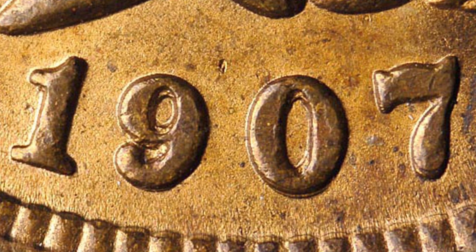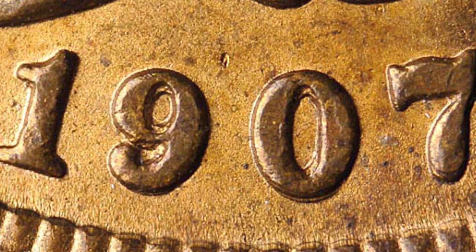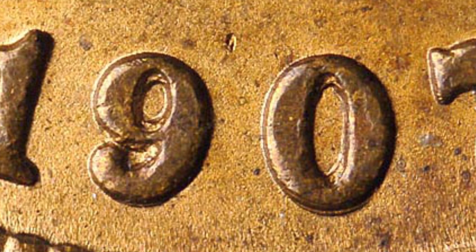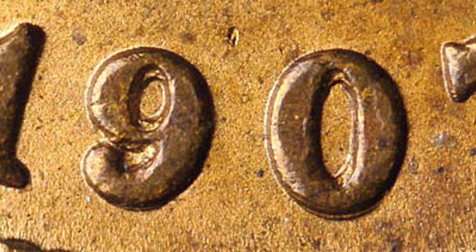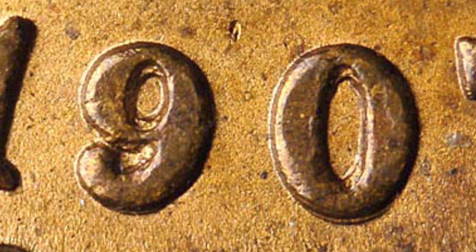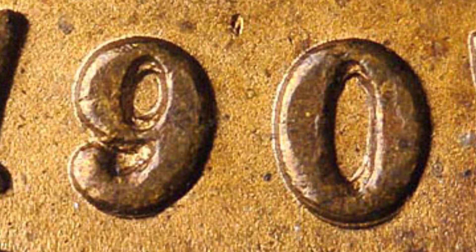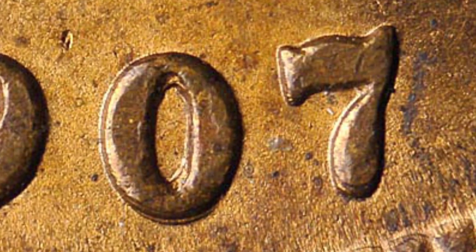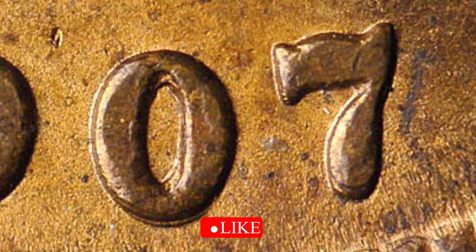With your coin microscope on the 1907 Indian Head 1 cent coin, what you want to look for is a repunched date. On this 1907, the 9, the 0, and the 7 are repunched — you can really see that on the inside of the 9 and the inside of the 0, and again on the 7. You have to look very closely with your coin microscope.